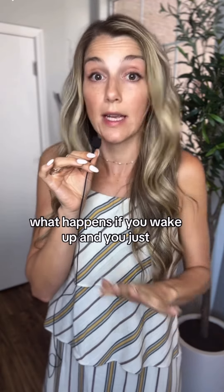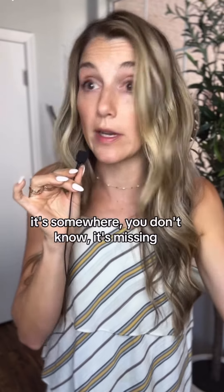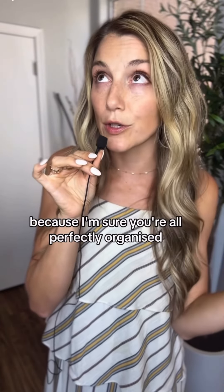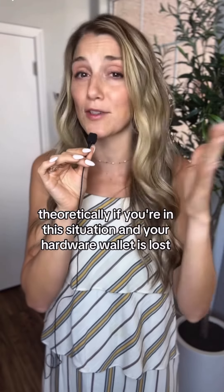What happens if you wake up and you just cannot find your hardware wallet? Like straight up, you moved, it's somewhere, you don't know, it's missing. I'm not saying this is what happened to any of you guys because I'm sure you're all perfectly organized. But theoretically, if you're in this situation and your hardware wallet is lost, destroyed, or something has happened to it, here's what you need to do next.